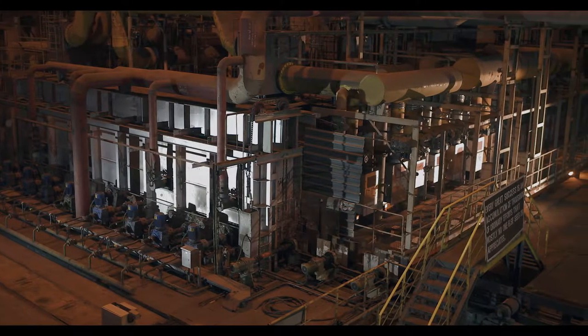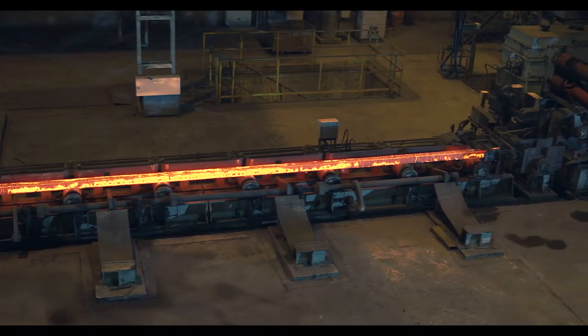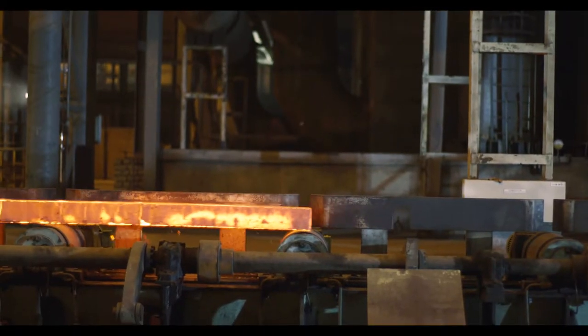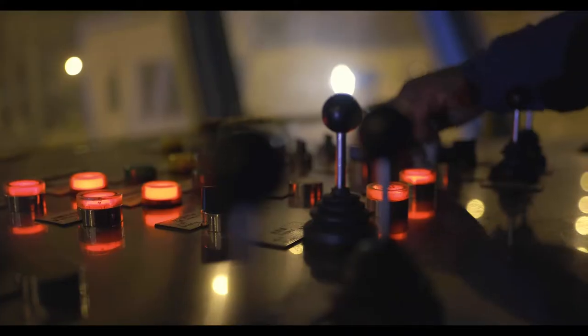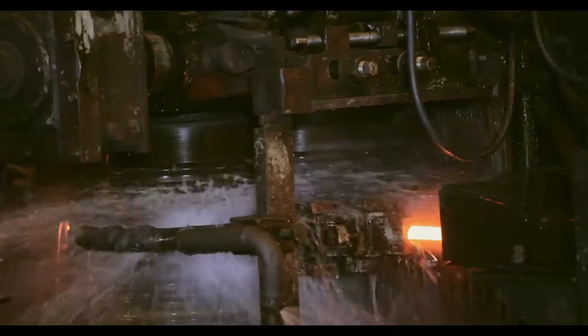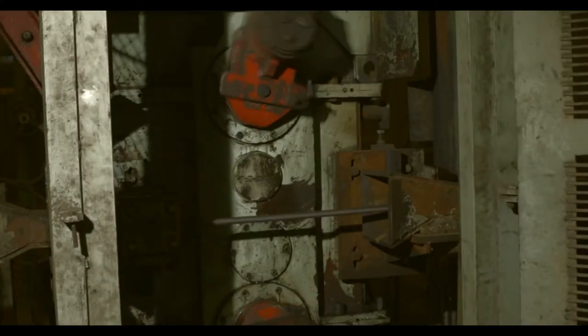Electro-Steel TMT bars are always a grade above industry standards. The combination of a strong outer layer of tempered martensite followed by a bainite ring and a ductile core of pearlite gives our bars the unique combination of strength and ductility.